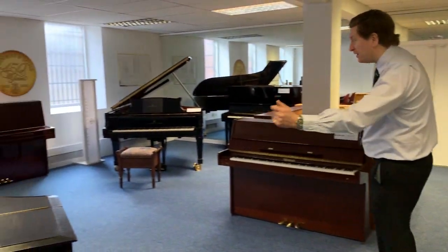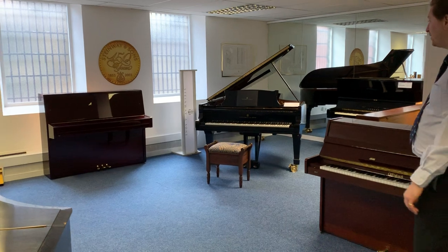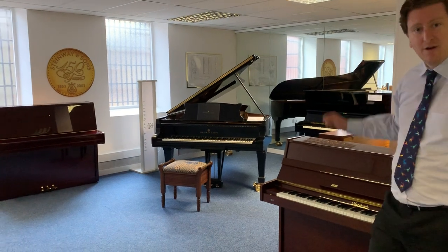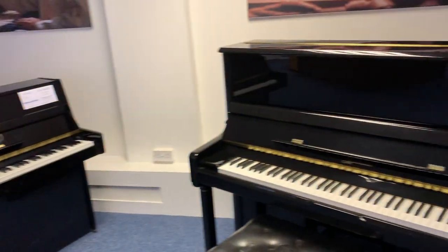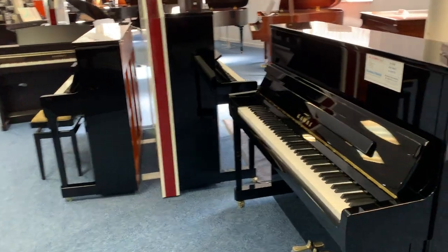In this room here we've got a nice selection of used upright pianos, and we've also got used grand pianos. We've also got a Steinway Concert Model D grand piano in stock at the moment, which is one of the largest concert pianos in the world, and we've got one here at the store in Bolton.